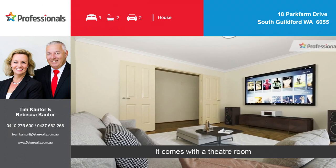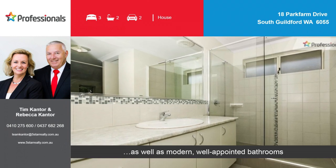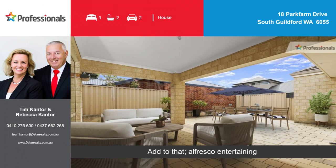It comes with a theatre room, as well as modern, well-appointed bathrooms. Add to that alfresco entertaining.